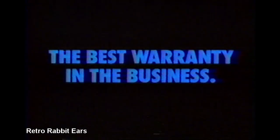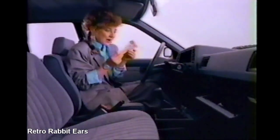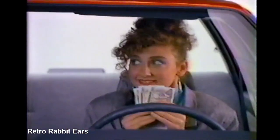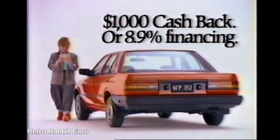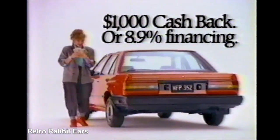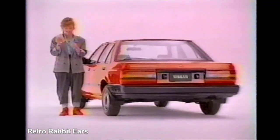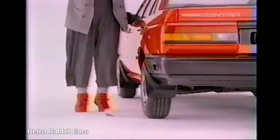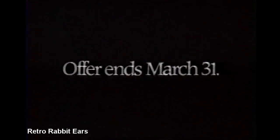Double-in-value credit, plus the best warranty in the business. It just feels right. For a limited time, Nissan's come equipped with something extra: cash. It's the Nissan 25th anniversary celebration. Buy a reliable Sentra and get $1,000 cash back. Or buy a hard-bodied truck and get $1,000 cash back. Or if you prefer, 8.9% financing. So come in now while we've still got cars — and cash.